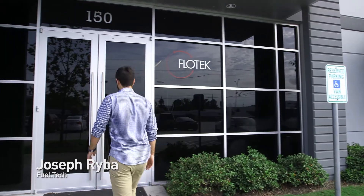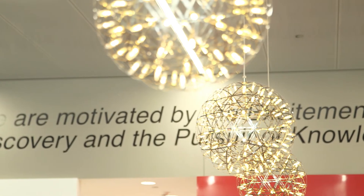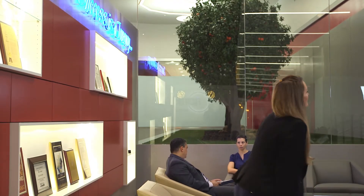The only thing normal about the new Flowtech Research and Innovation Center are the doors you enter through. From there, your experience begins on a unique understanding of research and innovation. From the client-friendly reception area that gives you the first glimpse of the Orange Grove, you understand that Flowtech really is about making a difference.